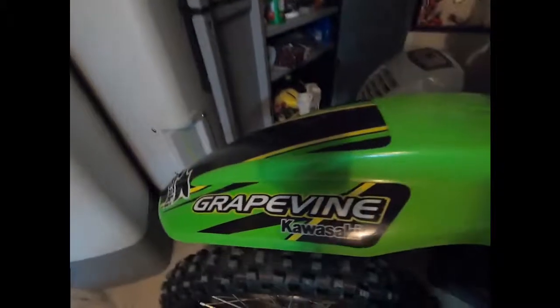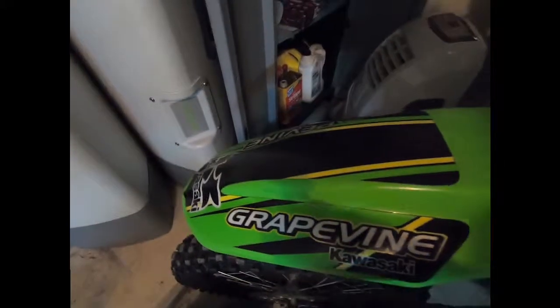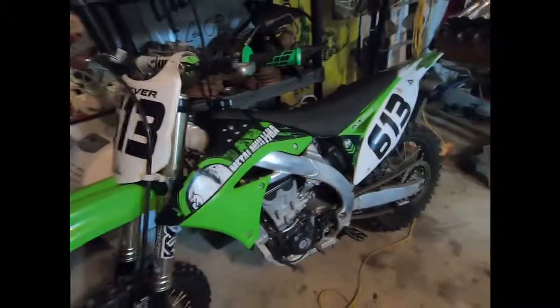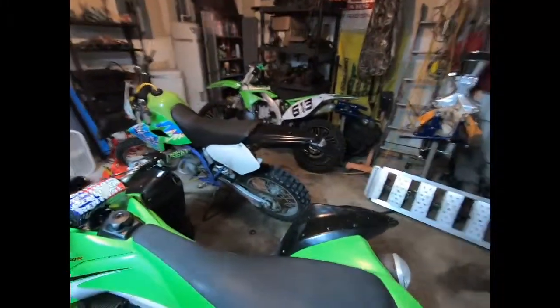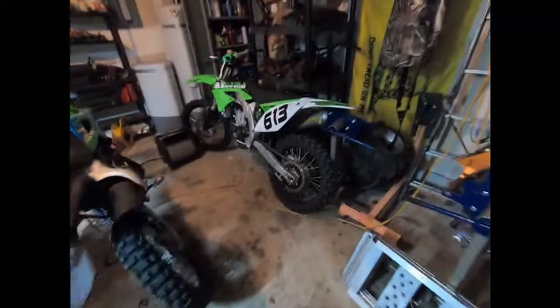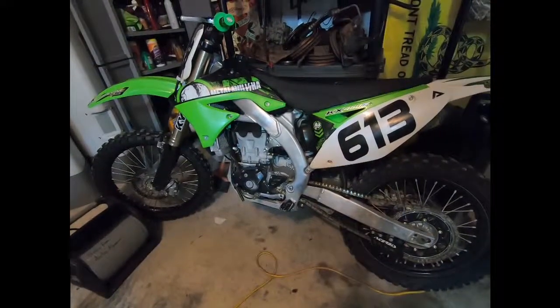This is kind of cool — he bought it from Grapevine in Dallas and he was kind of like a factory racer for them. Anyway, if there's anything you guys want to see more of or any questions you have, I'd be glad to make a video on anything — just let me know. Feel free to leave a comment, subscribe if you want, and I will catch you guys next time.